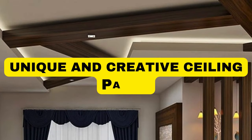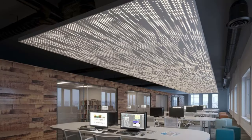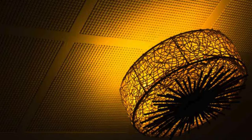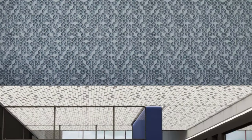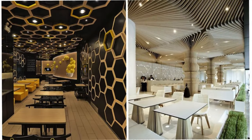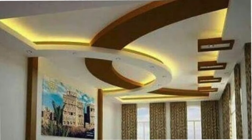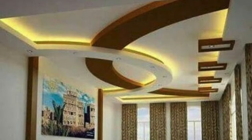Lit Blinds Store. Ceiling panels play a pivotal role in shaping the aesthetics and functionality of interior spaces, offering a versatile solution that goes beyond mere structural support. These panels, suspended elegantly above, serve as a blank canvas ready to transform any room into a visual masterpiece. Whether in residential, commercial, or industrial settings, ceiling panels contribute to the overall design scheme by providing a seamless and polished surface.